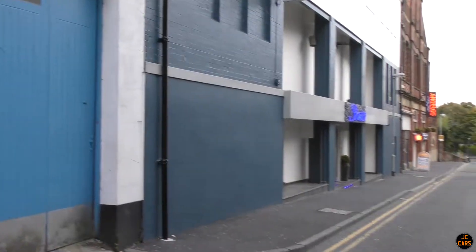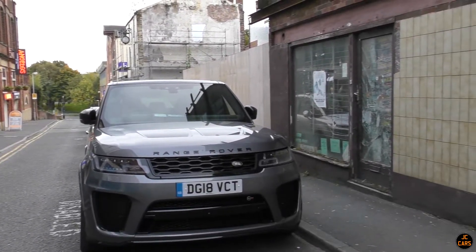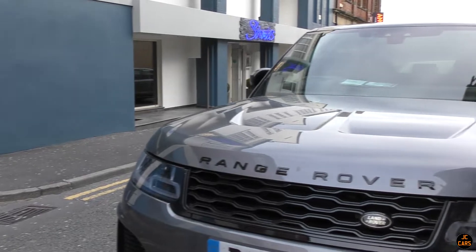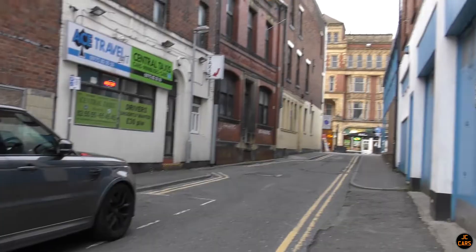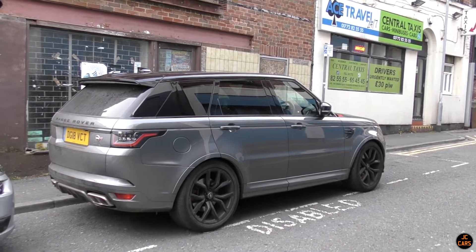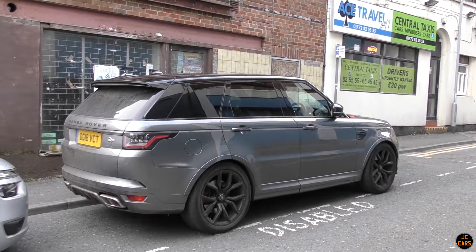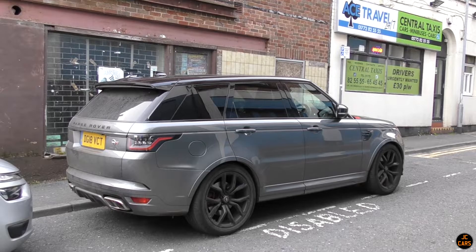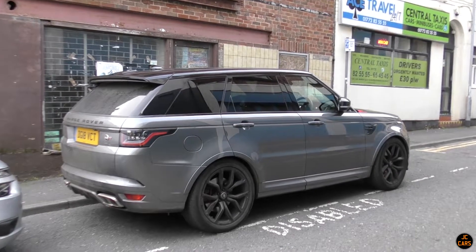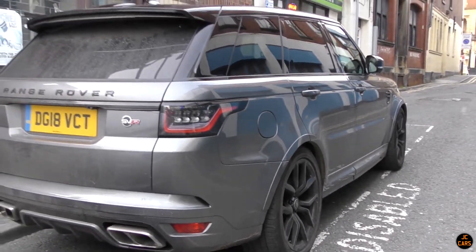Stunning SVR down there. Here we've got an absolutely stunning facelift Range Rover Sport SVR - this is actually the second one we've seen today. The first was the standard Astorial Blue colour. This one's a really nice grey which I actually really like - quite an underrated colour for these. I just love the facelift Range Rovers - the facelift tail lights. It's quite dirty at the back, being used properly. Love those wheels.